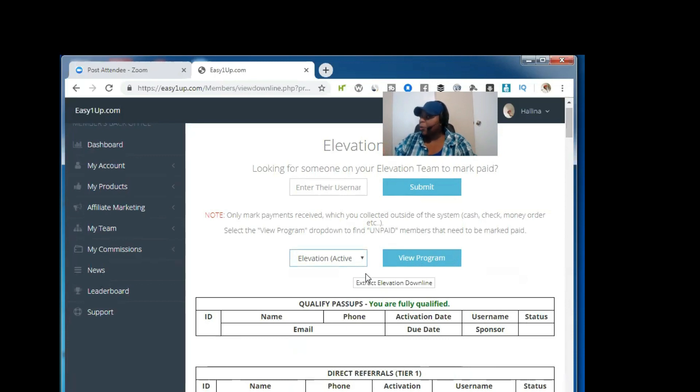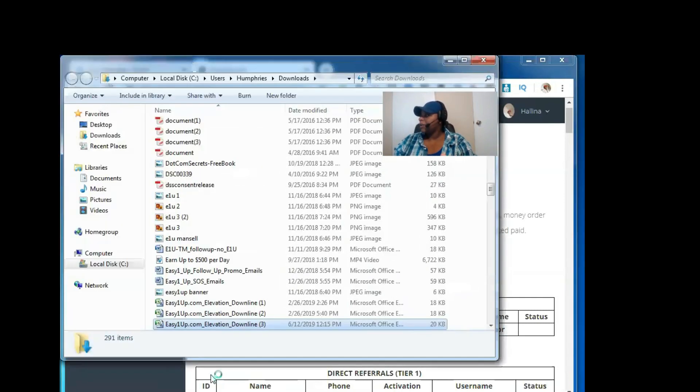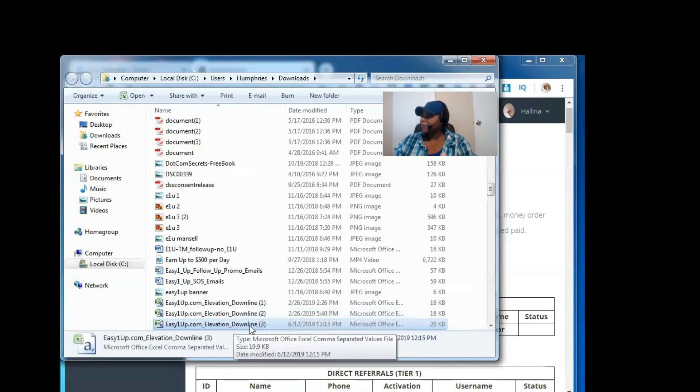It's going to do the same thing, so we're just going to leave it at Elevation Active. Then we'll click this area right here where it says Extract Elevation Downline — and like I said, it's going to extract all of the contacts anyway. You see the progress bar down here — this is how it is on my computer. And you'll see that we have the list here; I've definitely extracted it before, and this is the list that we're going to use.